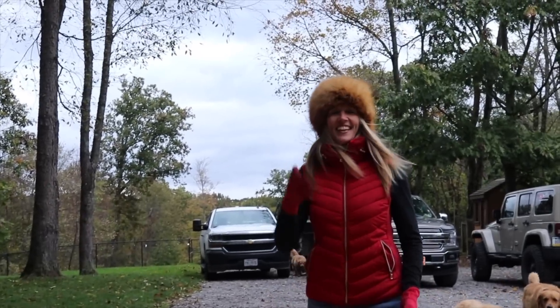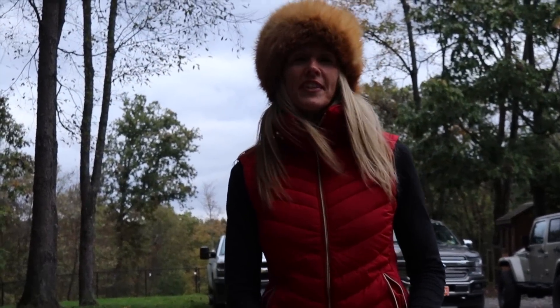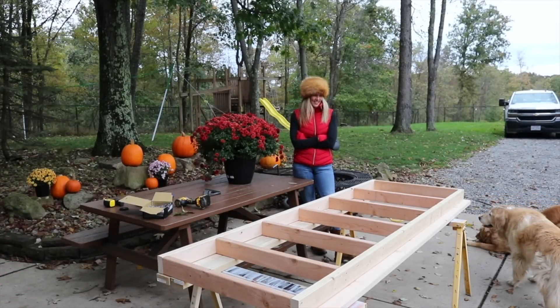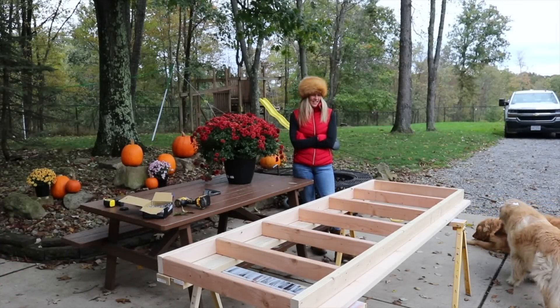Nice hat. Thank you, that was a gift. So this here is part of a wall. This is going to go above the door of the mini cabin.